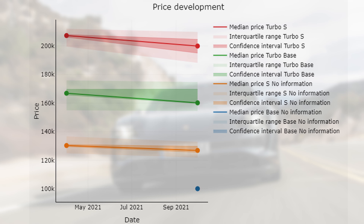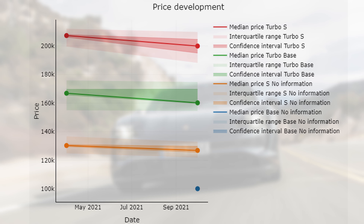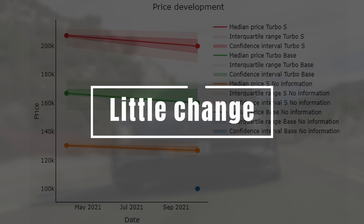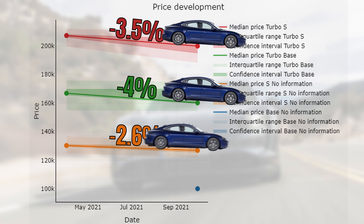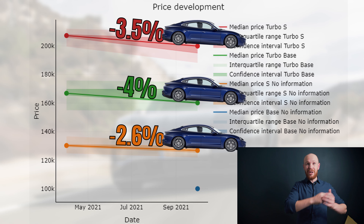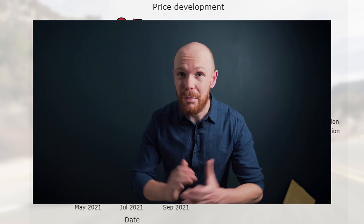Over here we have the median price development between April and October. Unfortunately, the Taycan is not yet so long on the market, so there is not so much data available. If we look at the price change during the last 6 months, we can see that this is very small, especially for a new car. The turbo S lost 3.5%, the normal turbo 4%, and the S model 2.6%. The more expensive turbo models simply lose more in the beginning of their lifetime than the cheaper models.